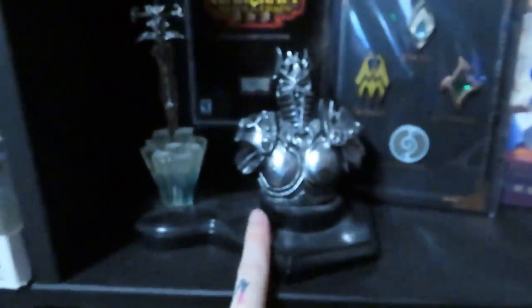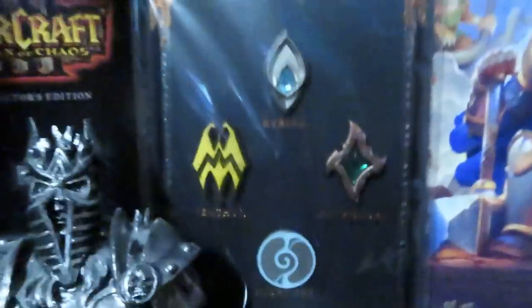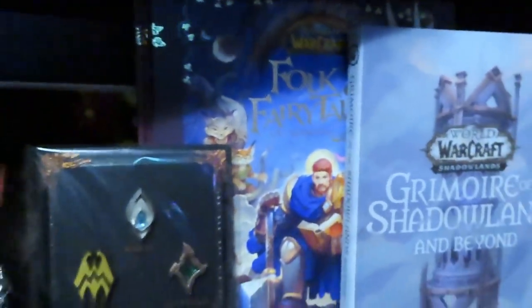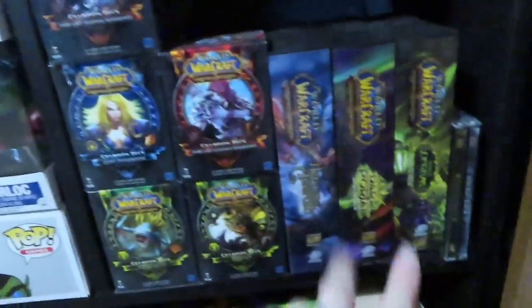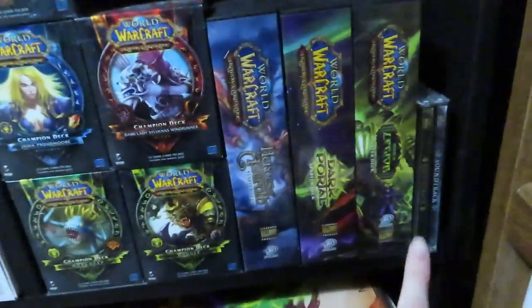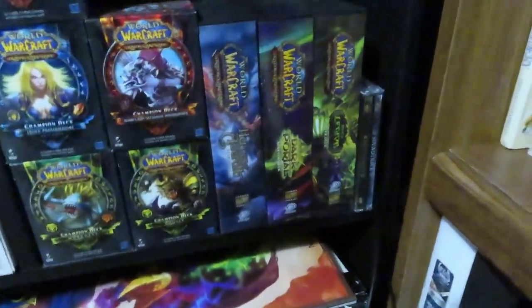I have a Warcraft 3 Reign of Chaos collector's edition that I bought off a customer at Shoppers Drug Mart — they offered to sell it to me and I was like, hell yeah. There are also some Shadowlands pins, the Folk and Fairy Tales book, Grimoire of the Shadowlands, and a bunch of trading card stuff — most of which Derek got me, though I found some at thrift stores. And there are CDs from various collector's editions.